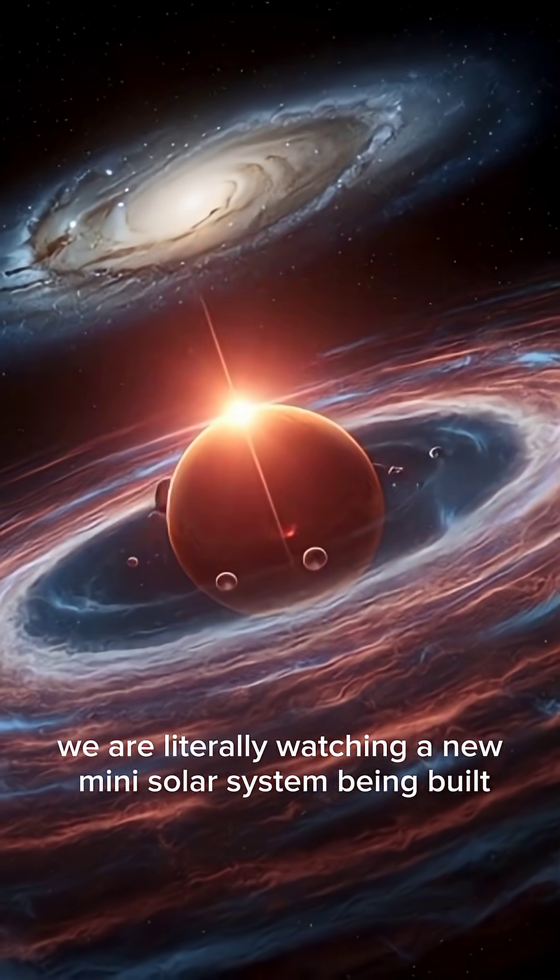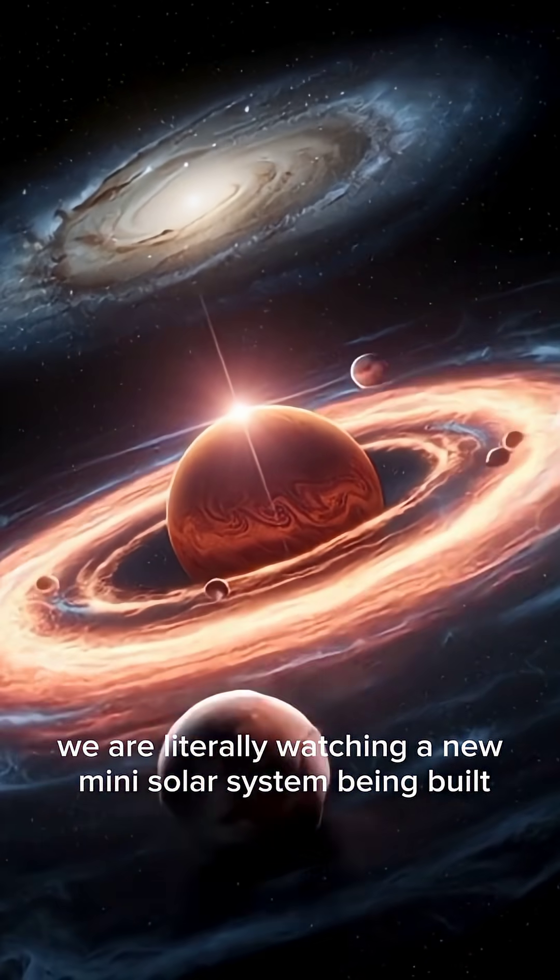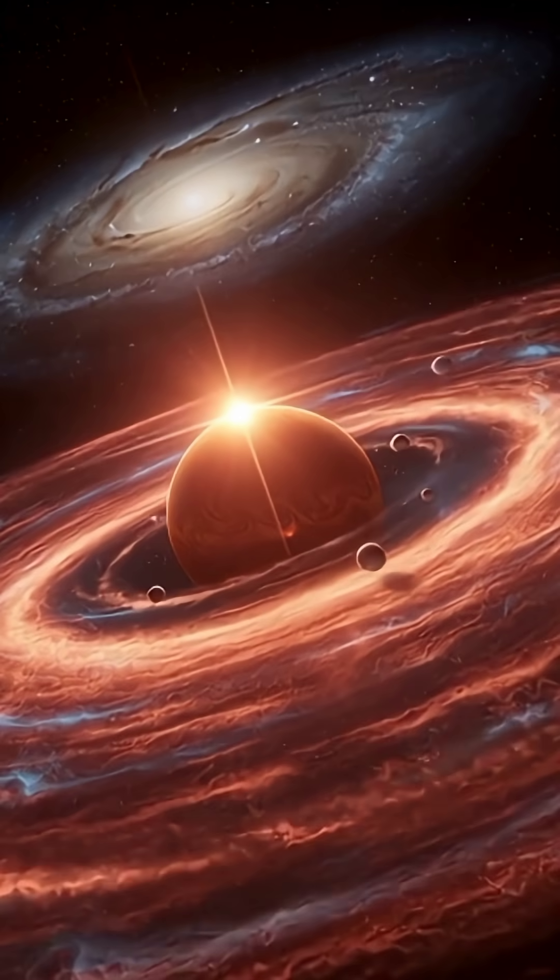We are literally watching a new mini-solar system being built. Subscribe for more mind-blowing discoveries.